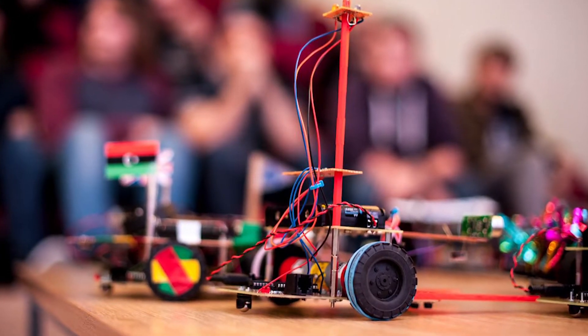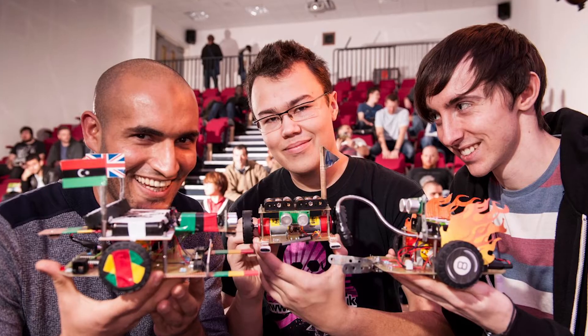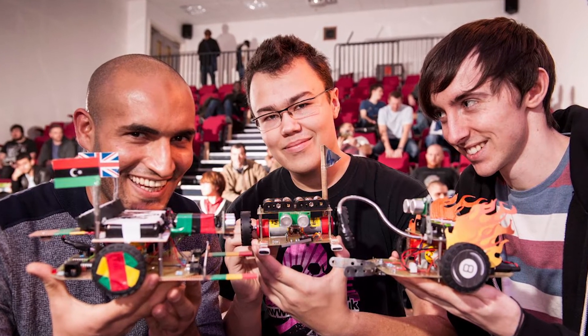The University is also home to the Durbot Challenge, where students design and build machines for an annual competition.